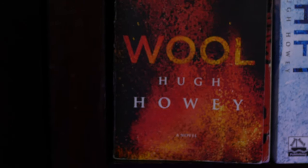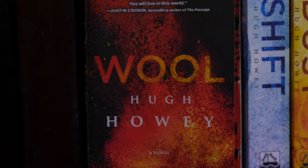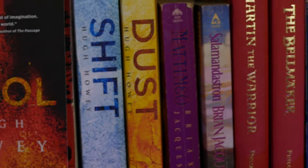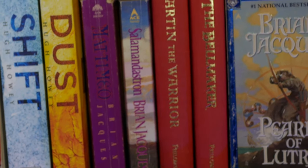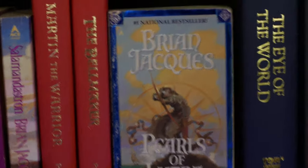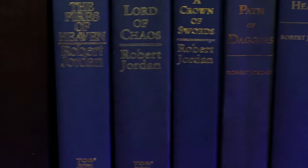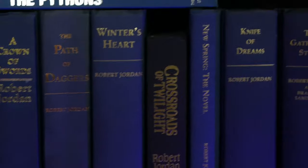Then Wool, Shift, and Dust by Hugh Howey — part of the Silo series. Just awesome apocalyptic sci-fi books. Then I've got some of those Redwall books I talked about earlier — found them in an old box recently. I love the covers of these books. Then I've got all the hardcovers for The Wheel of Time — a few on this shelf and then a bunch on the next shelf. Crossroads of Twilight is small, which is annoying — I'll have to fix that someday.